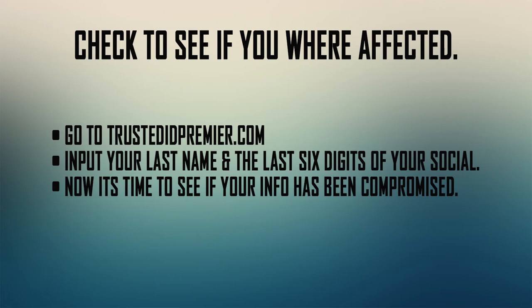If you're not sure if you've been affected, go to trustedidpremiere.com — the link will be in the description. Do not type it manually; use the link provided. You're going to enter your last name and the last six digits of your Social Security number. After that, you just wait and you'll see if your information has been compromised. It takes literally a second to find out.